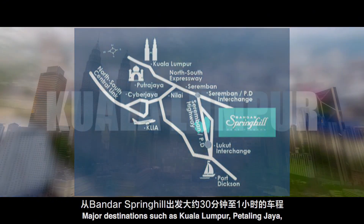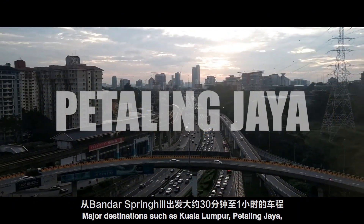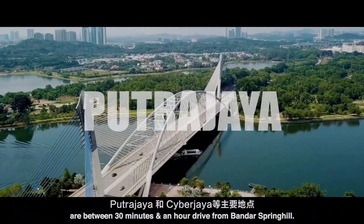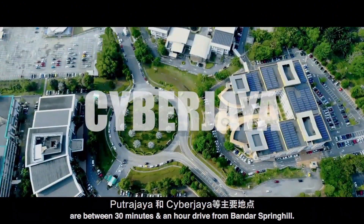Major destinations such as Kuala Lumpur, Petaling Jaya, KLIA, Putrajaya and Cyberjaya are between 30 minutes and an hour's drive from Bandar Spring Hill.